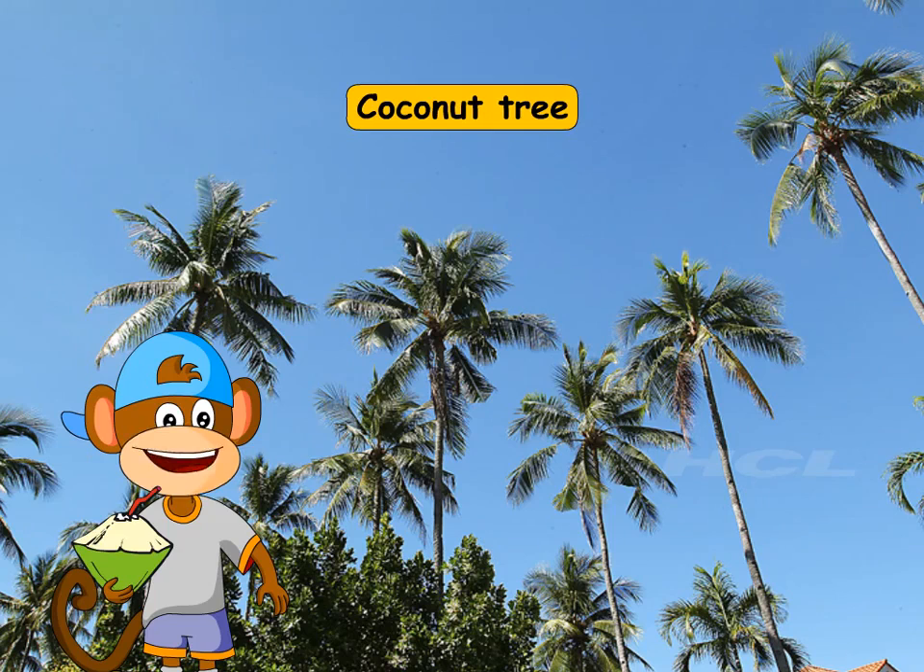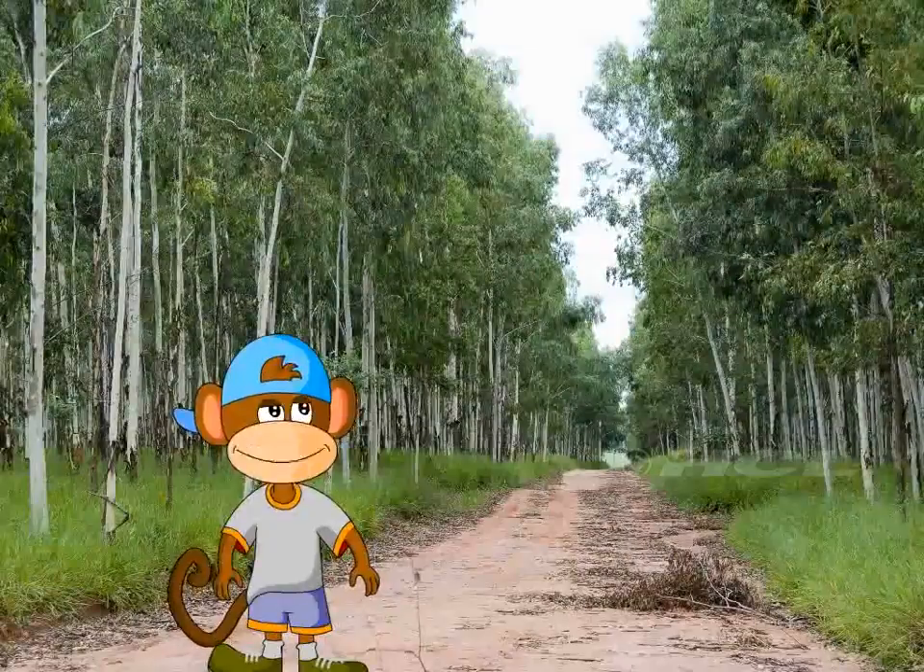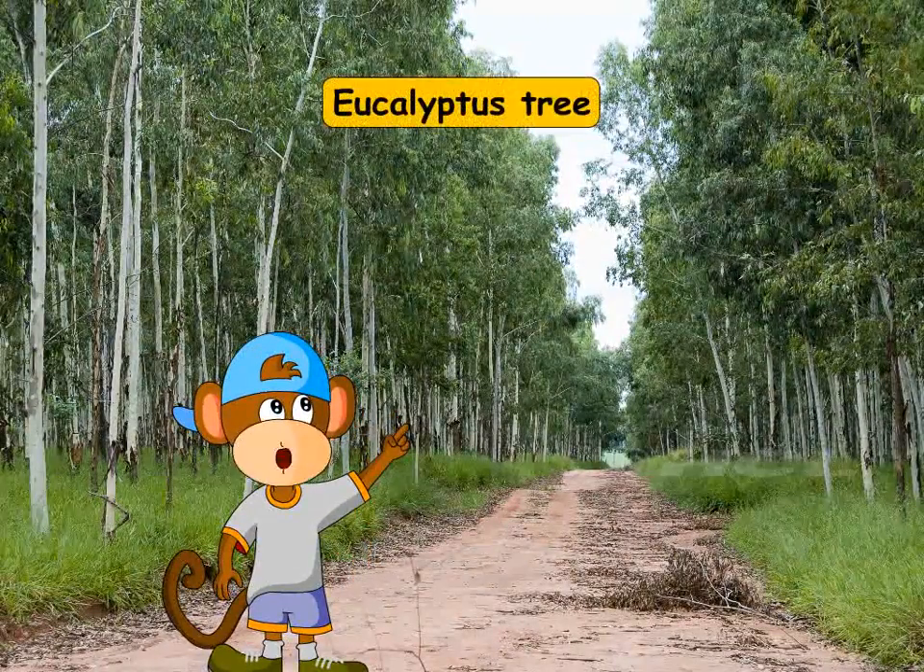If you want a coconut, you have to climb right to the top. This is a eucalyptus tree.